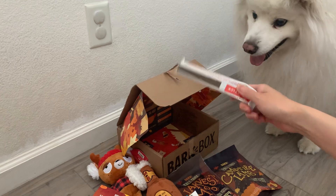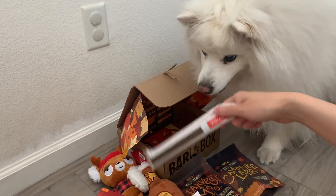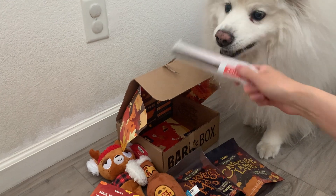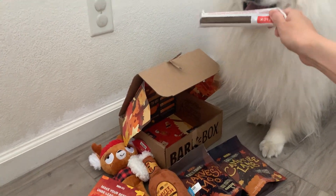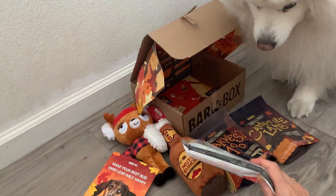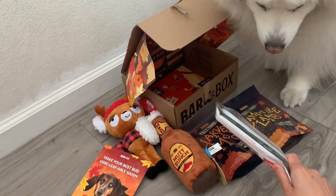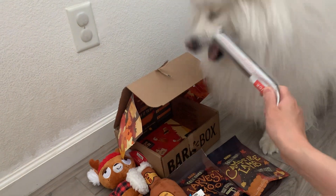All right, until next time! Sorry I'm behind on posting — I'm going to post August BarkBox and September BarkBox at the same time. Please comment below what your favorite item is. We know what Ruckus's favorite item is! I think he'll play with this one a lot too, and treats for the road. Bye-bye!